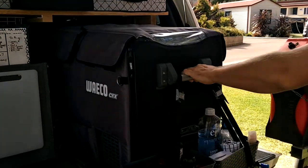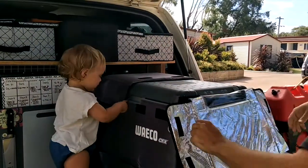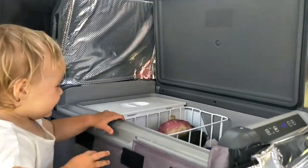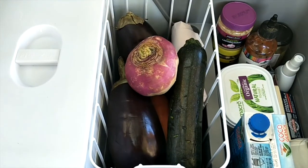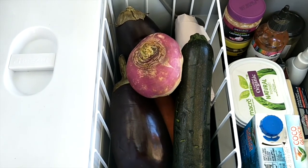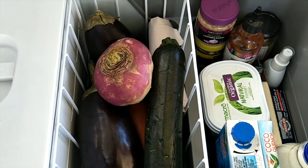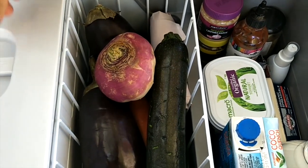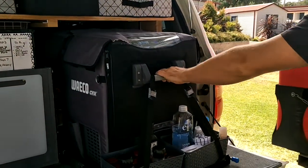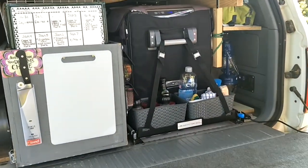Just behind the fridge slides out just like that and you can open it from the top. It's a Waeco CFX 65 liter with an insulated cover. 65 liters is enough space for us as a family of three to hold what we need for about one week of groceries. It has two compartments — on this side it's our fridge and in there we have our freezer. We installed the fridge on a sliding drawer so it can slide out and locks into place so it won't shuffle around when driving.